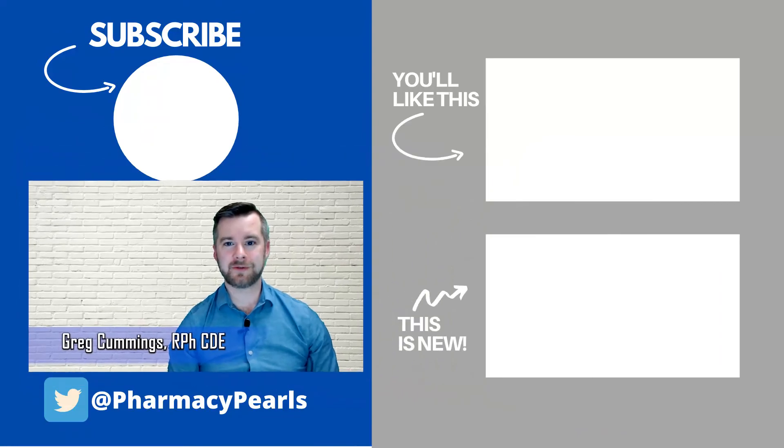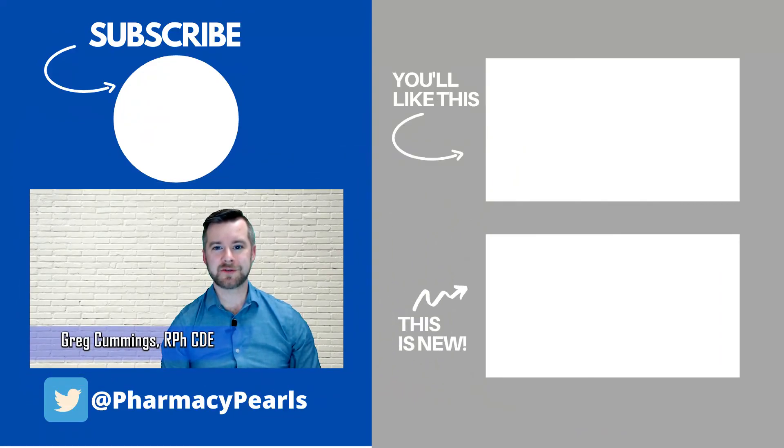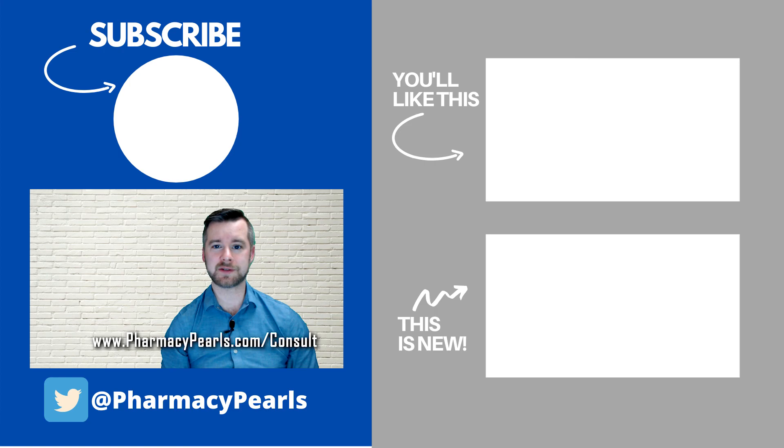Hey everybody, it's Greg here from Pharmacy Pearls. Thank you very much for watching. Did you know that I also provide pharmacy consulting services? Whether you need drug information questions answered or more in-depth medication reviews, I've got you covered. Just visit pharmacypearls.com/consult.